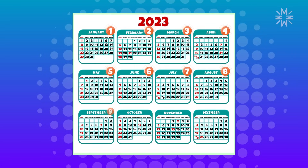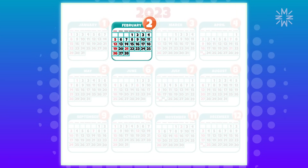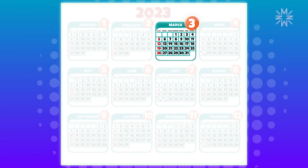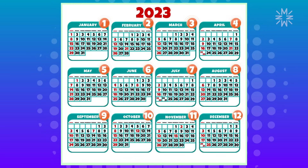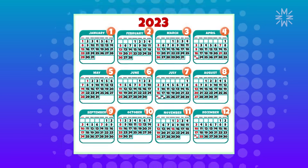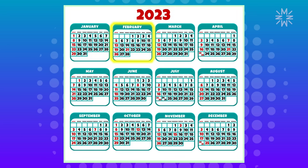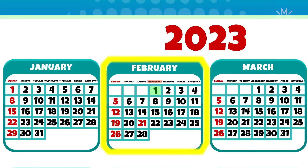Each month is represented by a number. Did you know that? January is the first, February is the second month, or month two, and March is the third month, or month three, and so on. December is the last one, known as month 12. Since my birthday is on the first of February, it's almost a month away, and it falls on a Wednesday.